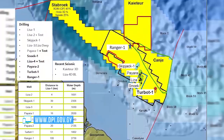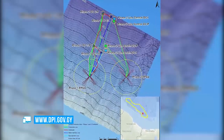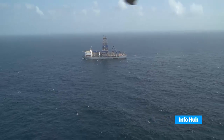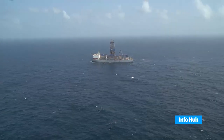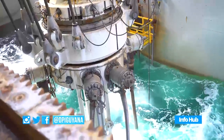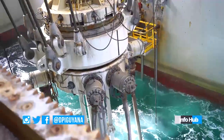First oil from Liza Phase 1 is expected in 2020. The company is currently participating in the EPA's environmental impact assessment consultations for Liza Phase 2 developments. Exxon has submitted its development plan for Liza Phase 2 to the government, and it is expected to begin in 2020, pending the approval of permits and the company's financial investment decision.